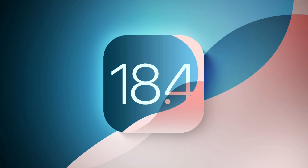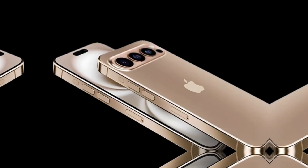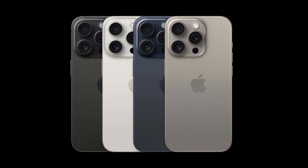Here's a by no means complete list of the little things you may come to appreciate about this update. Visual Intelligence can be triggered in the control center or the action button. This makes it available on the iPhone 15 Pro, and it means you can add the control to your lock screen.